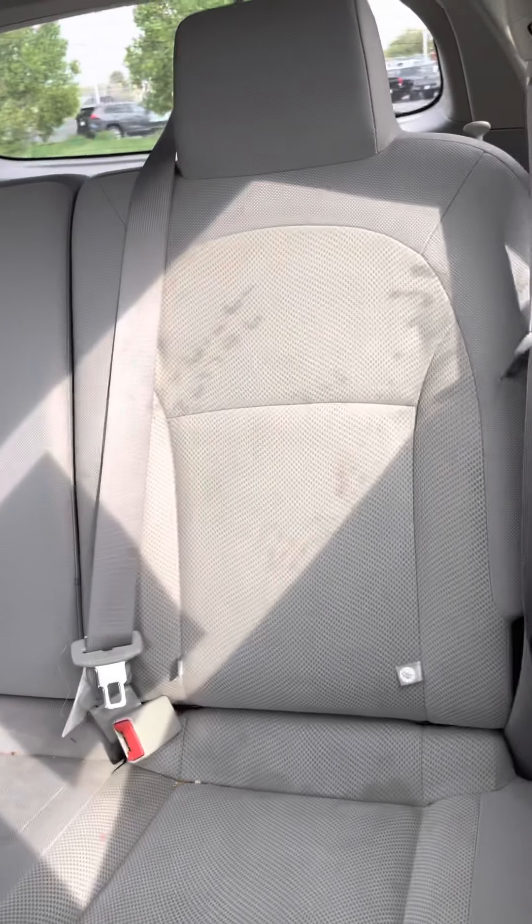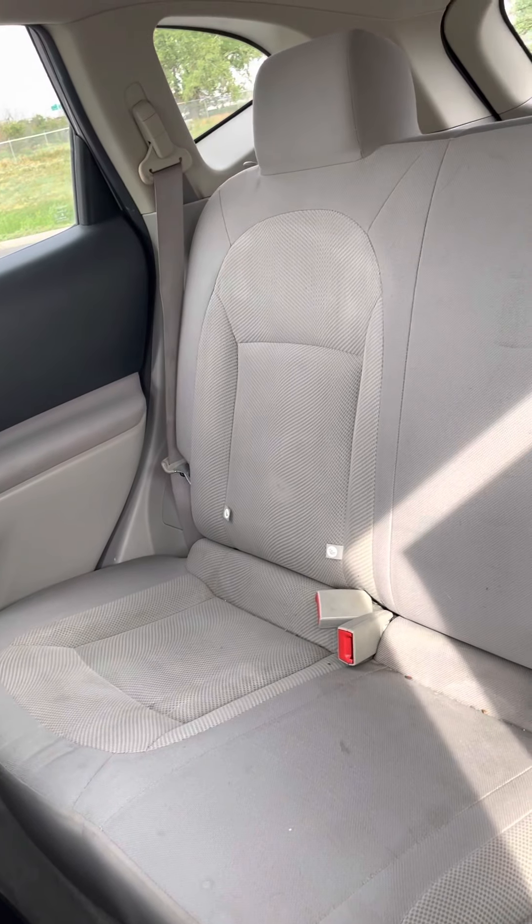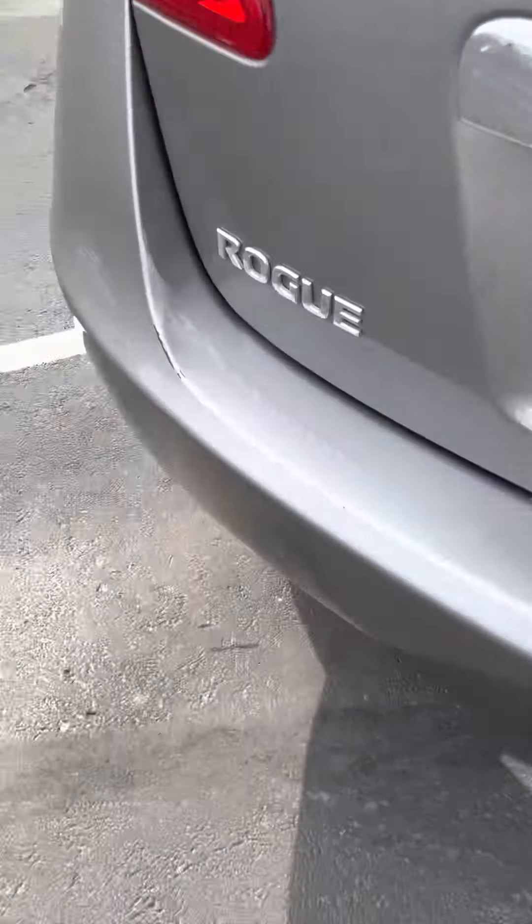Looking around, seeing if fenders are misaligned, but I don't see any over here. Tail lights don't have any cracks on them. The bumper looks decent. Weight looks good. Checking fenders, everything lines up good. Checking along the side for any weird ripples or anything — nothing. Looks pretty good.